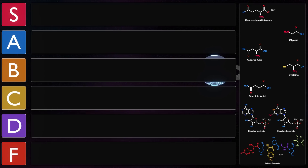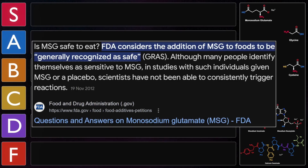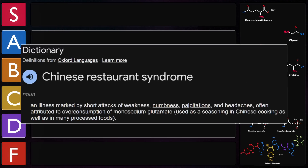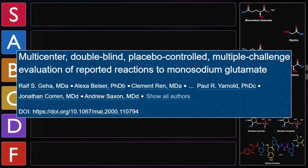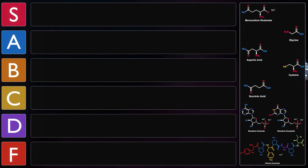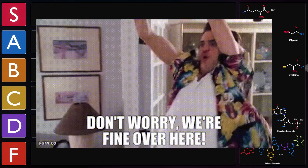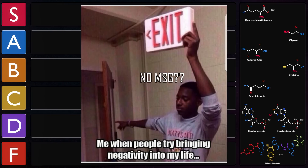Glutamate and its constituents are natural components of many aged or fermented foods such as cheese, soy sauce, and bean pastes. While being regarded as safe by the FDA, there is a misconception that MSG causes headaches and discomfort, known as Chinese restaurant syndrome. However, studies show there are no such effects when MSG is added to foods at normal concentrations, though some individuals may respond negatively to large amounts.